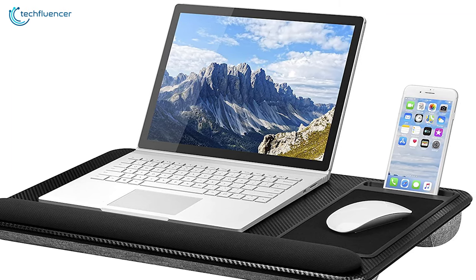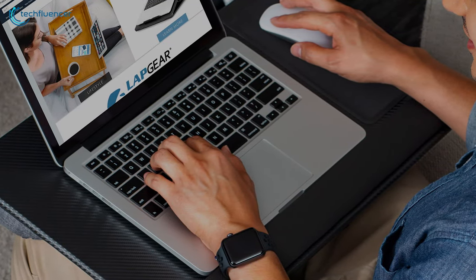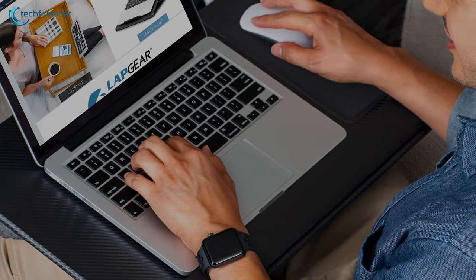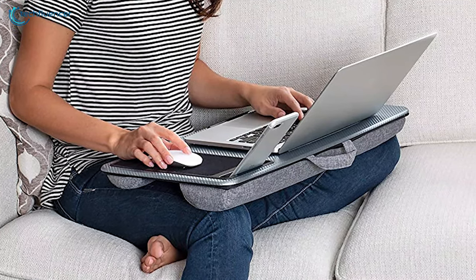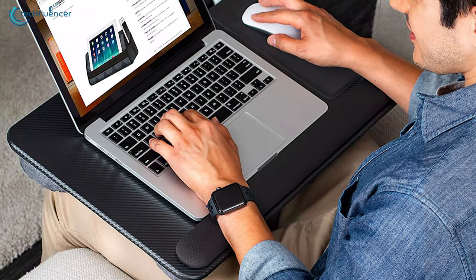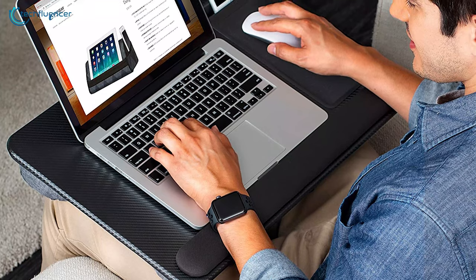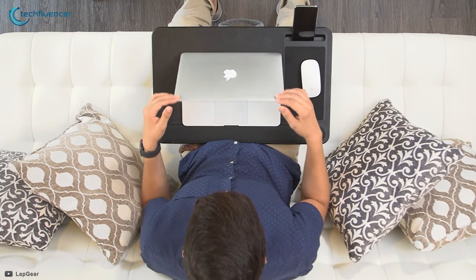Weighing at around just 2.8 pounds, it provides a built-in carry handle that offers easy portability, enabling you to take your lap disc anywhere you want. The Lap Gear Home Office offers some unique features along with dedicated slots and a smooth surface area, and that is why this lap disc has secured the number one spot on our list. If you are looking for a lap disc that is durable, compact, easy to carry and offers great features, then the Lap Gear Home Office lap disc is the right choice for you.